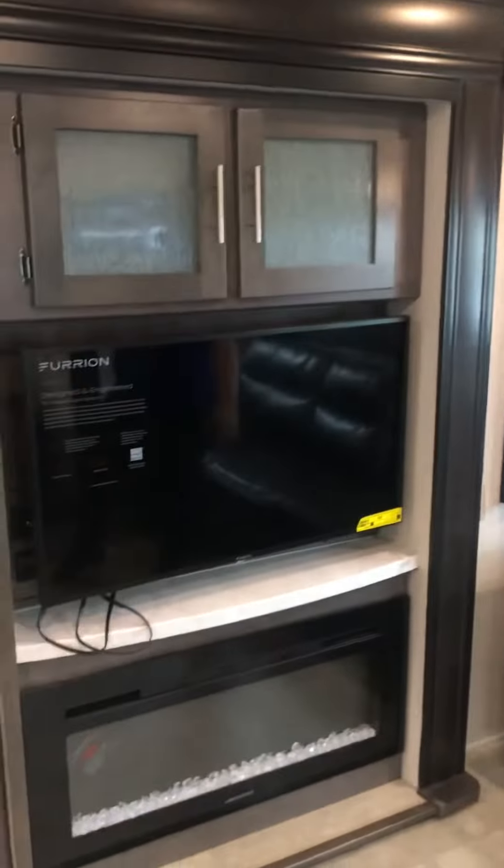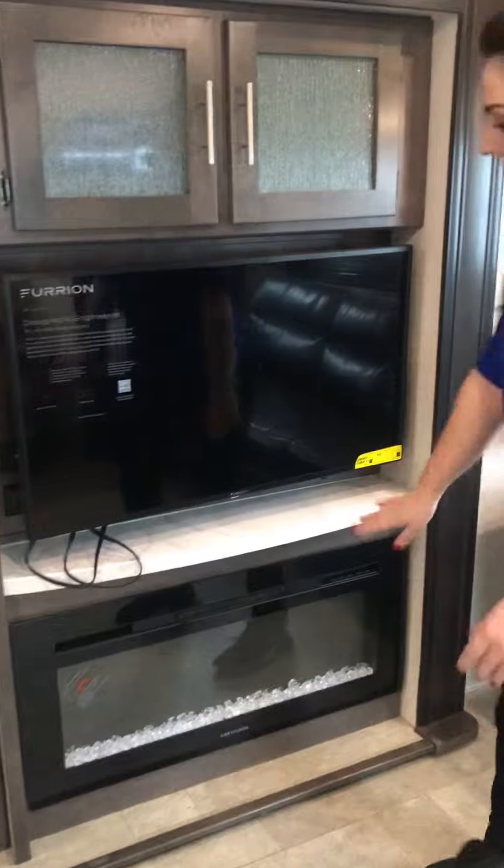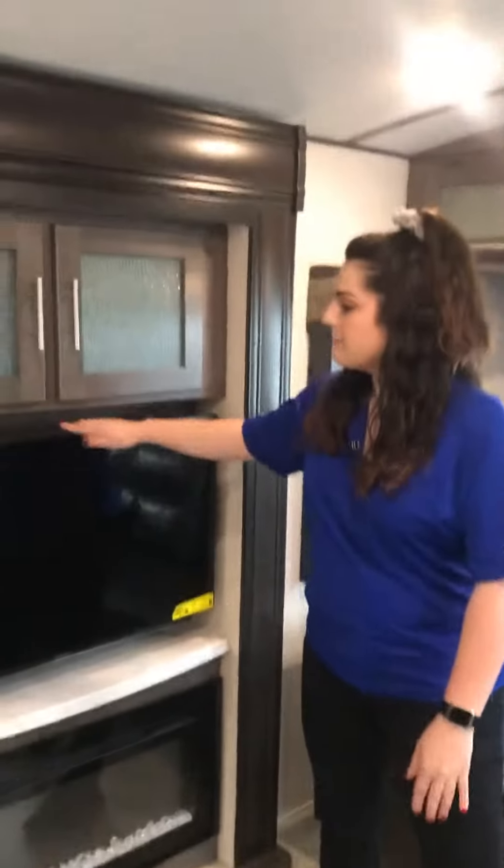And on this side, you have the entertainment center right across from your recliners, which is nice. It has a fireplace that gives off heat as well.